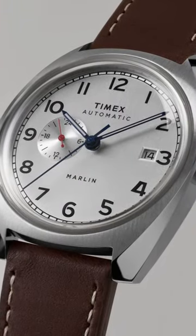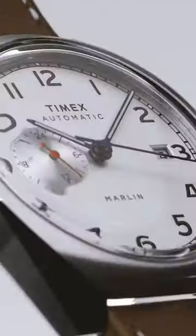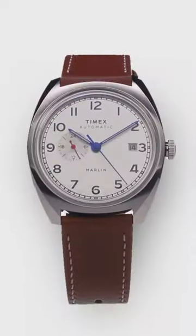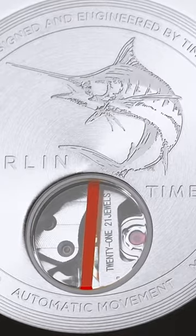The dial is super simple with rather plain hour markers, but it's set off by a 24-hour sub-dial. The star of the show, however, is the beautiful 39mm case with sharp brushed surfaces meeting sloped polished edges.